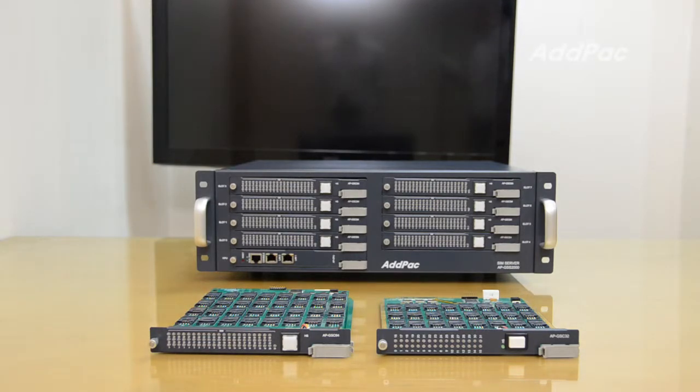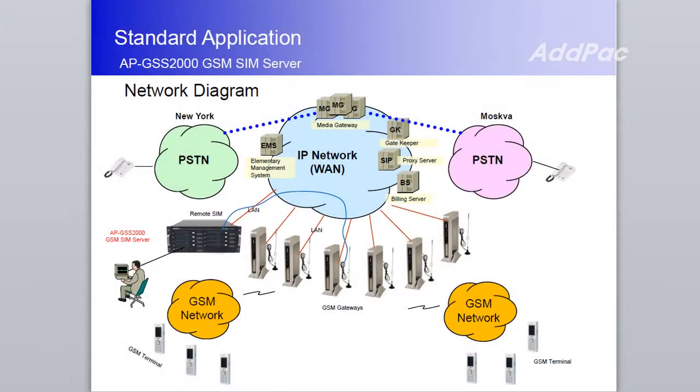It is a SIM bank module supporting 32-channel SIM slots, suitable for general enterprise call termination service providers and medium to large public offices. Adopark APGSS 2000 is a device that can support remote SIM bank applications for centralized management.